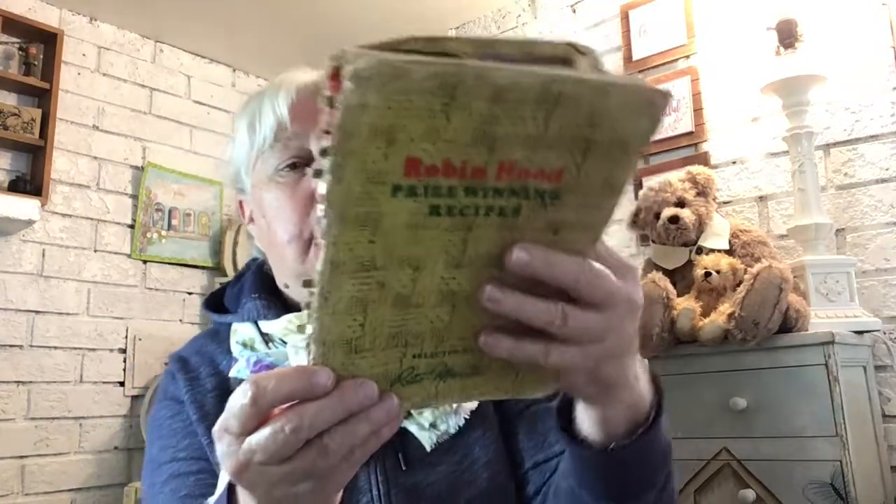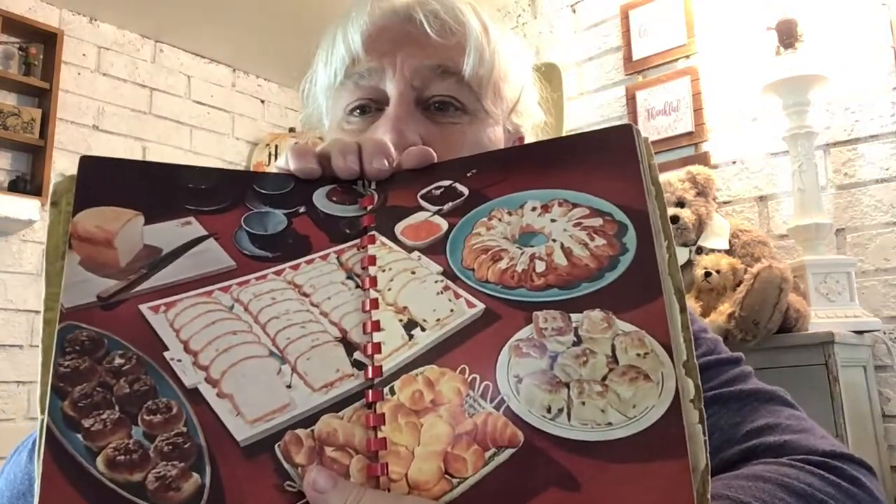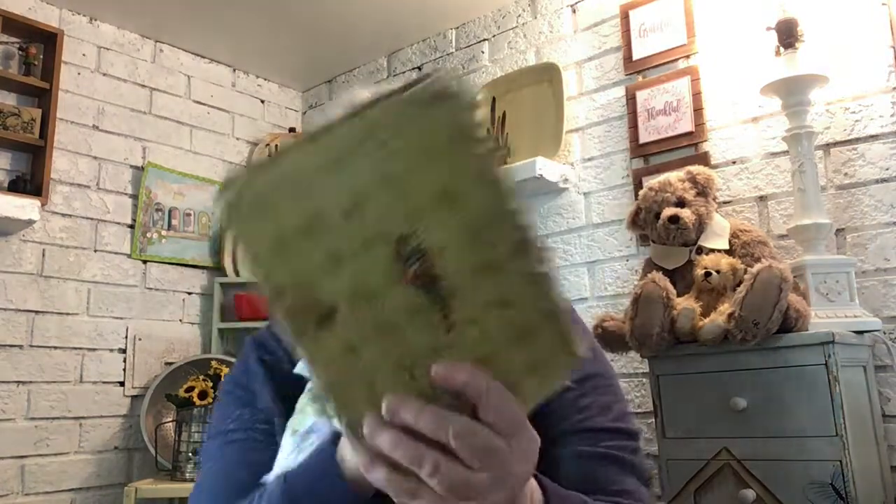Robin Hood Prize Winning Recipes — it's really seen better days, but perfection is boring. Look at the story it has to tell — how many lemon meringue pies got made from this? I love the butterscotch pie. It's got some cute pictures, some recipes I'll try, and the other reason I picked it up was to look at some of the dishware featured in it. Published in 1947, just after the war. There's old Robin Hood on the back — I just love it.